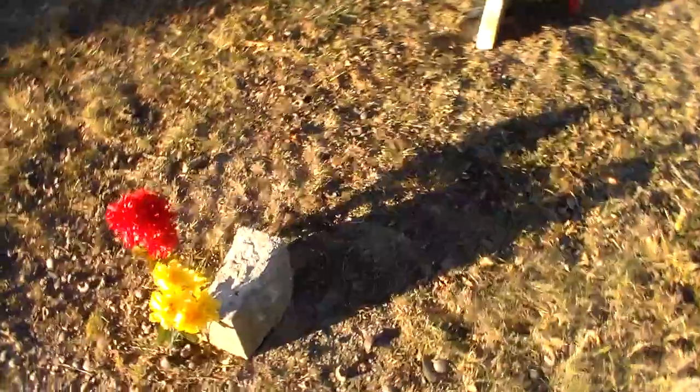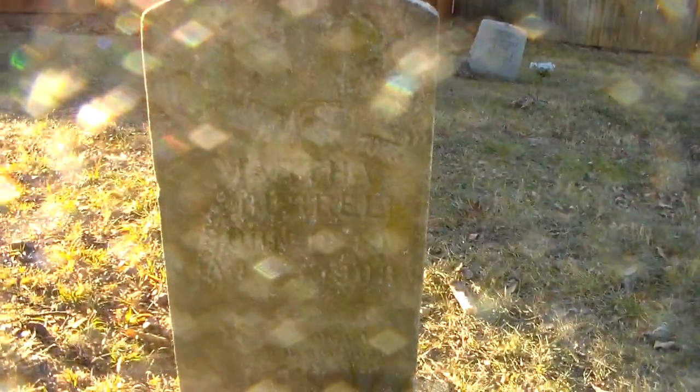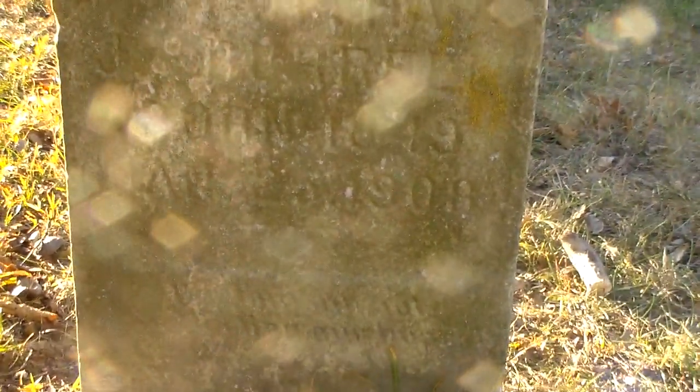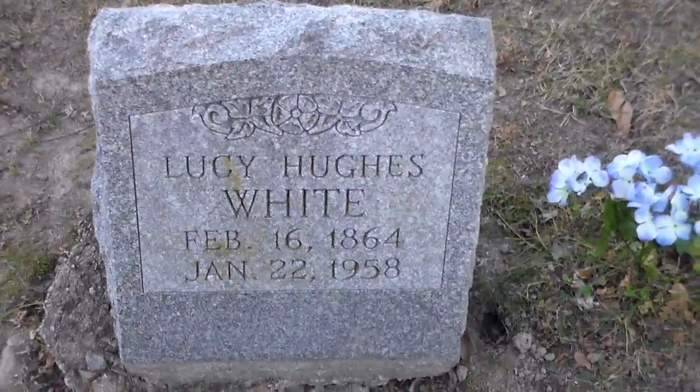Over here is what may be the burial site for Walter Burrell, one of the church trustees of the AME church, but can't really prove that. Although his wife definitely has a marker here. I apologize for the time of day — should have come here in the morning, but better late than never. Lucy Hughes White is buried here. She was married a couple of times — I think three.